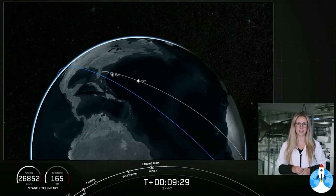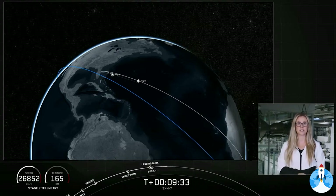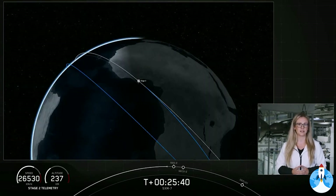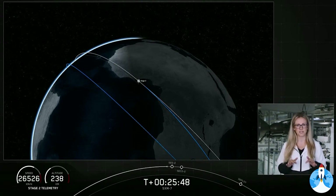We'll light that MVAC engine for a second time shortly thereafter at T plus 26 minutes and 3 seconds. Right now we're coming up on the second burn of the upper stage engine here in just a couple of minutes. Currently, the flight computer is commanding the settling thrusters to turn on and off, releasing nitrogen gas that helps lightly push the stage, allowing propellant to stay at the bottom of the tank above the engine right where we need it.